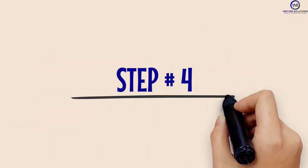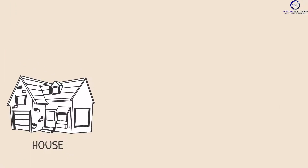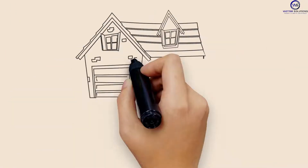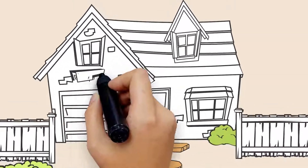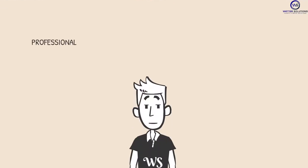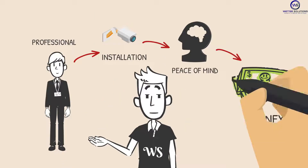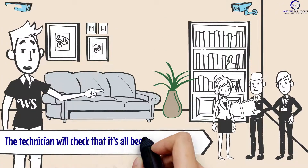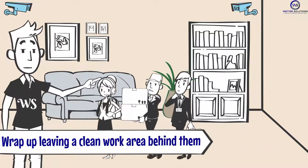Step number four: Once everything is confirmed and scheduled in the system, our expert team will go to the house, business, or any other premise to install the security system. We check the location and angles one more time and carefully complete the installation, always ensuring that you get the most skilled personnel for your installation and the peace of mind that money can't buy. At the end, the lead technician will further check that it's all been properly done as planned, and wrap up leaving a clean work area behind them.